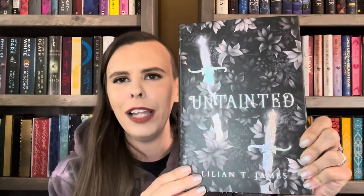I've been seeing this book everywhere and didn't know what it was. It is Untainted by Lillian T. James. The cover is really pretty — the flowers are all in black and grayscale and the swords are this holographic thing. The spine and back say 'Fear is a flame.' Really pretty, intricate floral design on the sprayed edges.